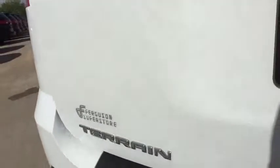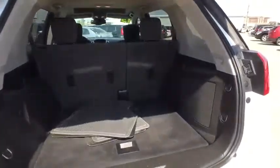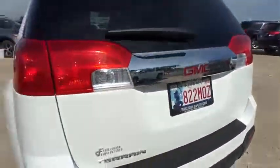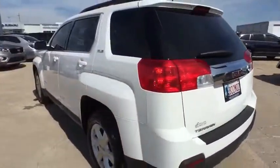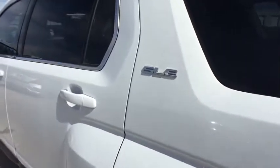Stability control. Keyless entry. Traction control. Backup camera. Steering wheel audio control. Anti-lock braking system. Bluetooth. Leather-wrapped steering wheel. Adjustable steering wheel. Power steering. Four-wheel disc brakes. Cruise control.